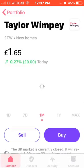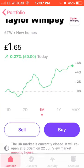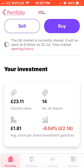Next on the list we have Taylor Wimpey, who are up around 6% this month. I own 14 shares with an average price of £1.81, though my investment is currently down around 8%, or £2.16.